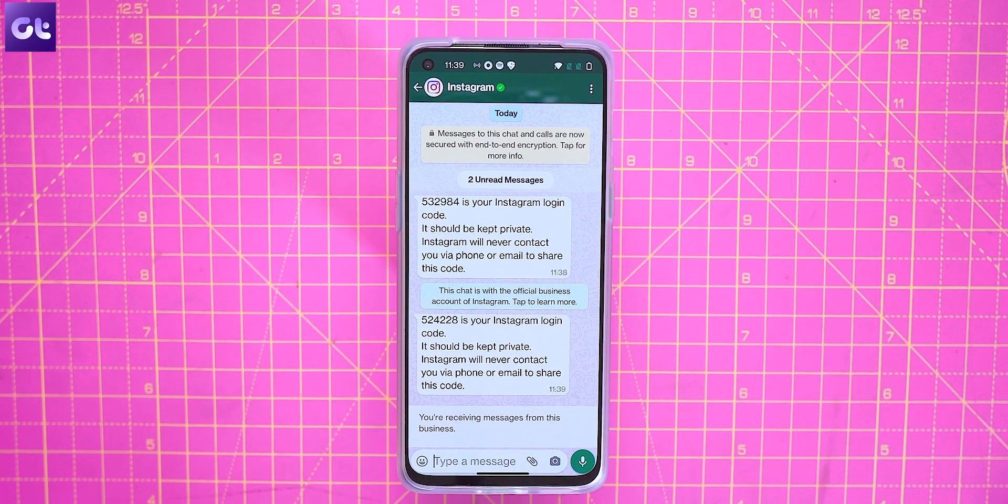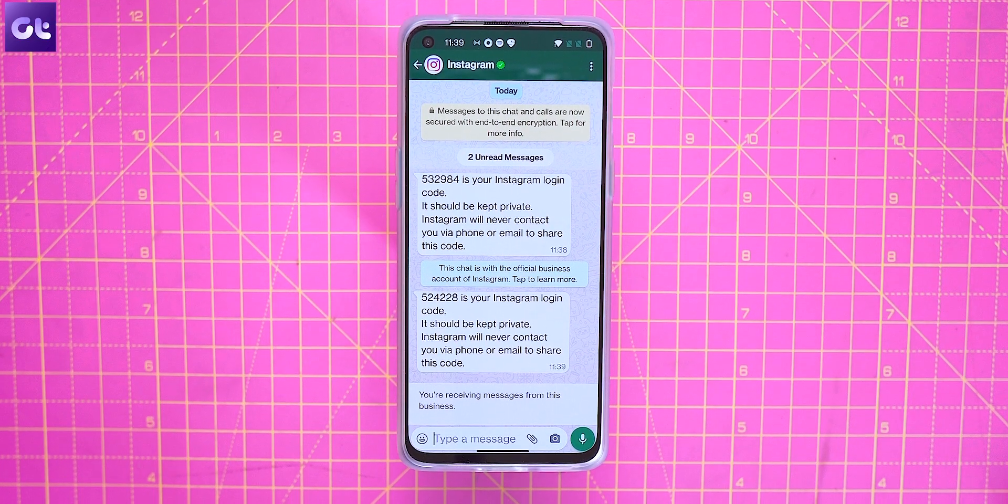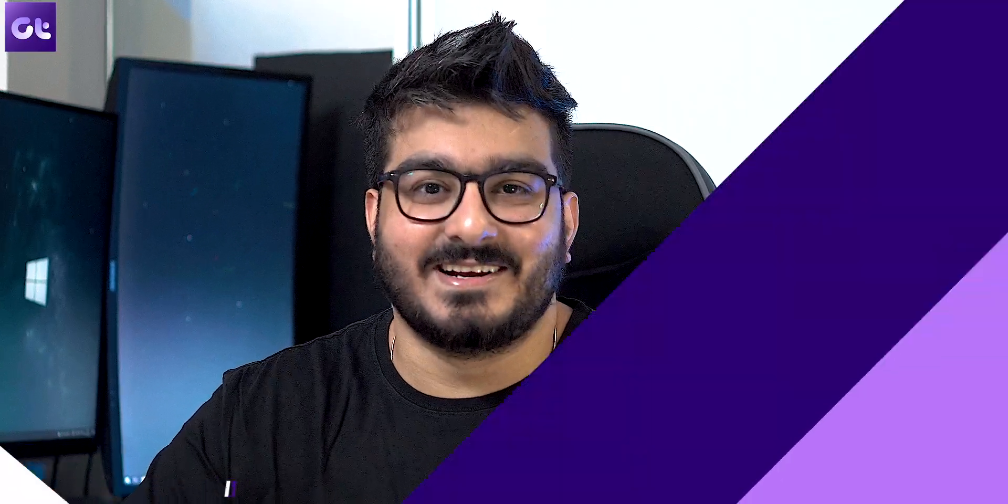But did you guys know that you can actually use WhatsApp for the same? That's right — you can actually use WhatsApp to receive 2FA codes for logging into Instagram. So how do you enable that? Let's find out. This is Varun from Guiding Tech and let's get started.